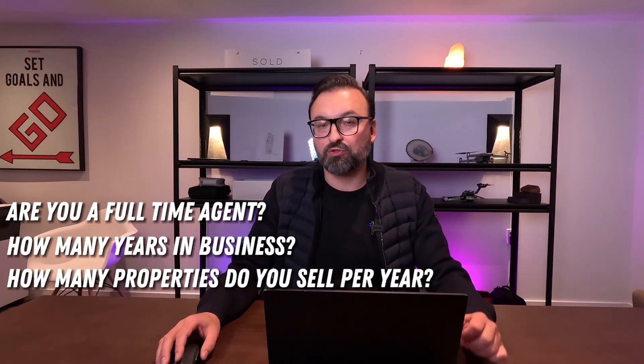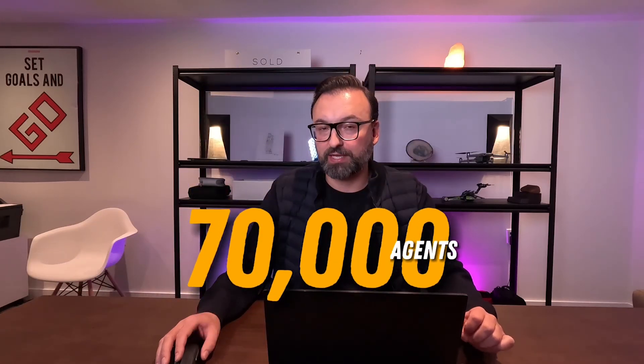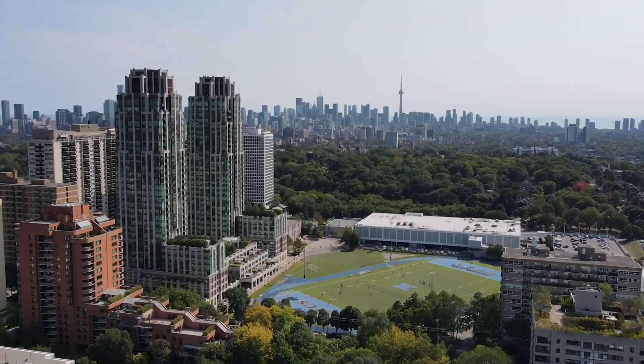Here are some questions you should ask to evaluate an agent: Are you a full-time agent? How many years have you been in the business? How many properties do you transact on a yearly basis? Keep in mind, there are over 70,000 real estate agents in the greater Toronto area, and real estate works on an 80/20 rule — 80% of the business goes to 20% of the agents. The other 80% are usually part-time or have a license parked for friends and themselves. The Toronto real estate market is extremely dynamic, changing on a weekly — sometimes daily — basis, and the only way to have your finger on the pulse is to be transacting consistently in this marketplace.